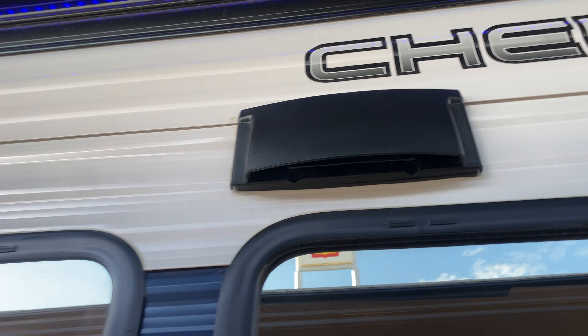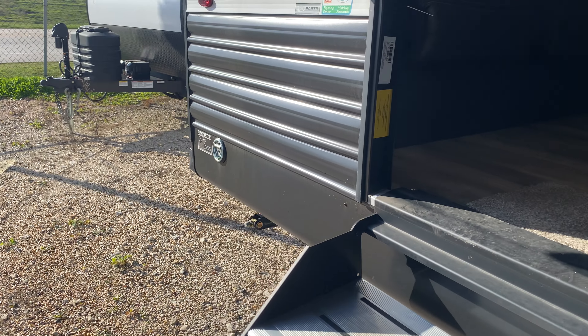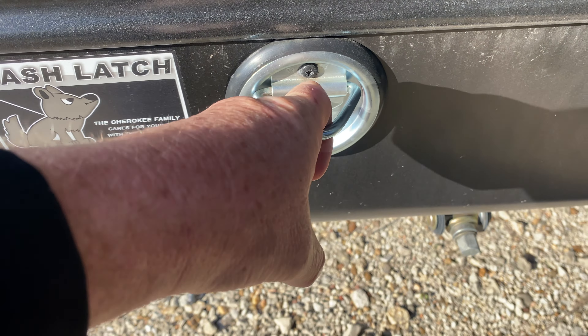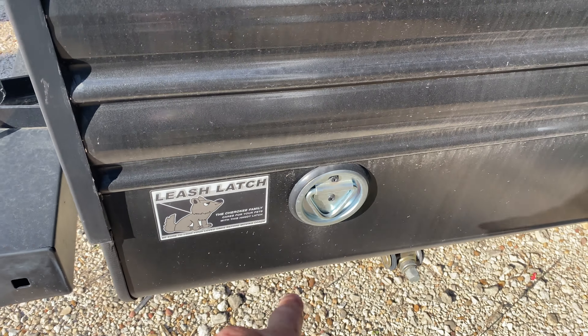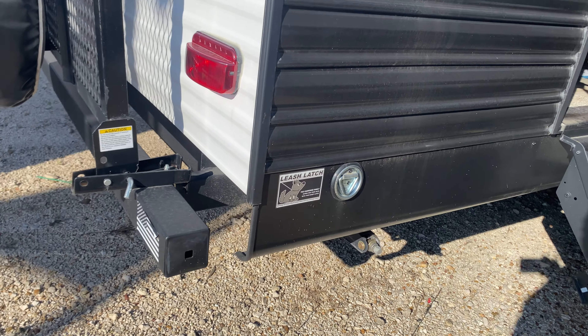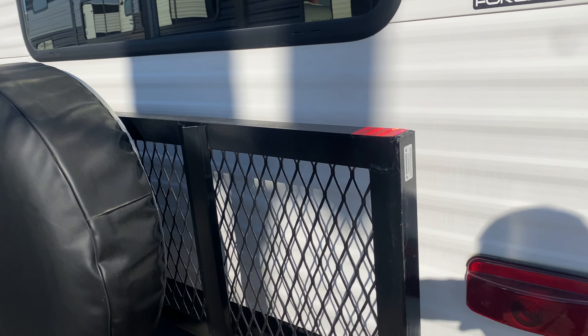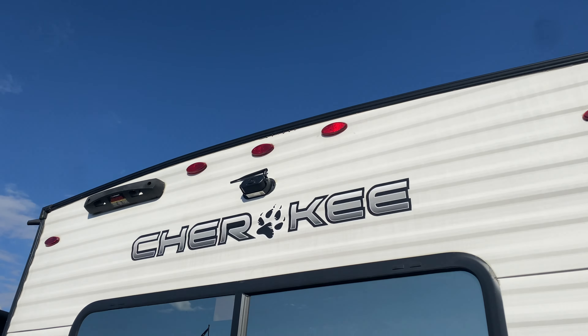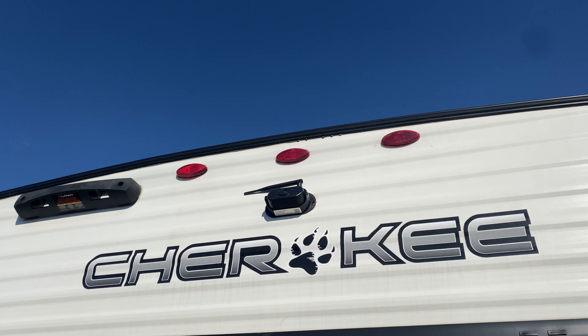The awning is not extended all the way up because I'm up against this other RV, but everything will be undercover. Your exhaust vent is in the rear. You do have a leash latch for a dog — don't forget to leave your dog... actually, don't leave your dog back there, guys! Then you have a little cargo rack in the back so you can put a generator, luggage, or a cooler. Backup camera is already installed.